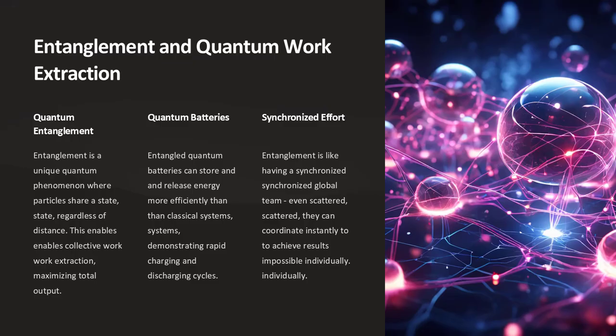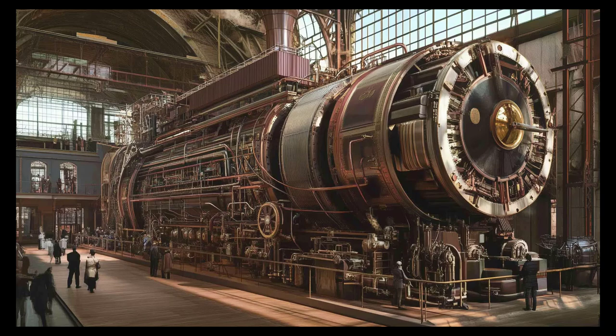Entanglement is a unique quantum phenomenon where particles share a state, regardless of the distance between them. In the context of thermodynamics, entanglement can facilitate collective work extraction from a system of particles, maximising the total output. This approach enhances efficiency by tapping into correlations that are inaccessible in classical systems. Quantum batteries, for example, can utilise entangled states to store and release energy more efficiently than their classical counterparts.